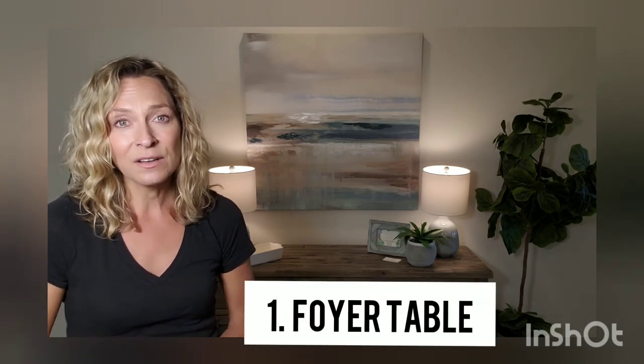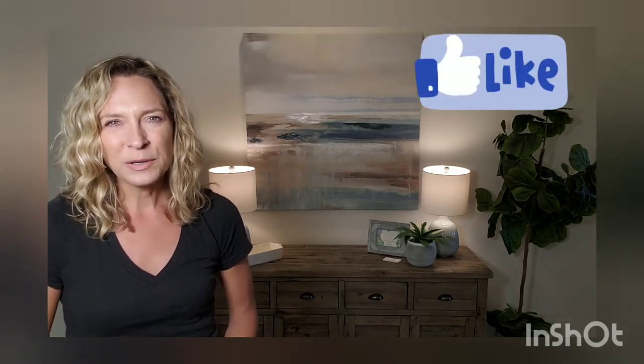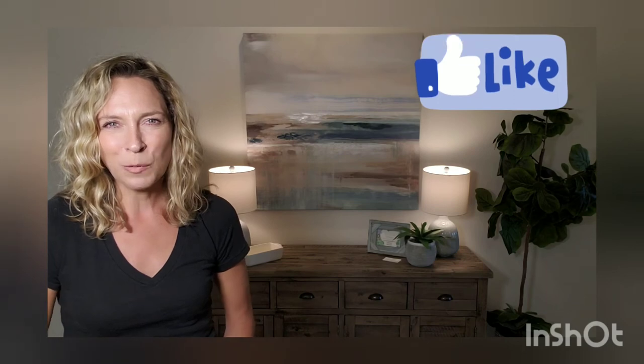Think about the scale of the foyer, the entrance that you're working with, and the home that you're staging, and choose a piece that's scaled appropriately for the space. You don't want to overwhelm the space with a large piece of furniture, but you do want something substantial enough to create a solid welcome when people enter the front door. In our case today, we were able to choose a relatively large console table for our foyer table.